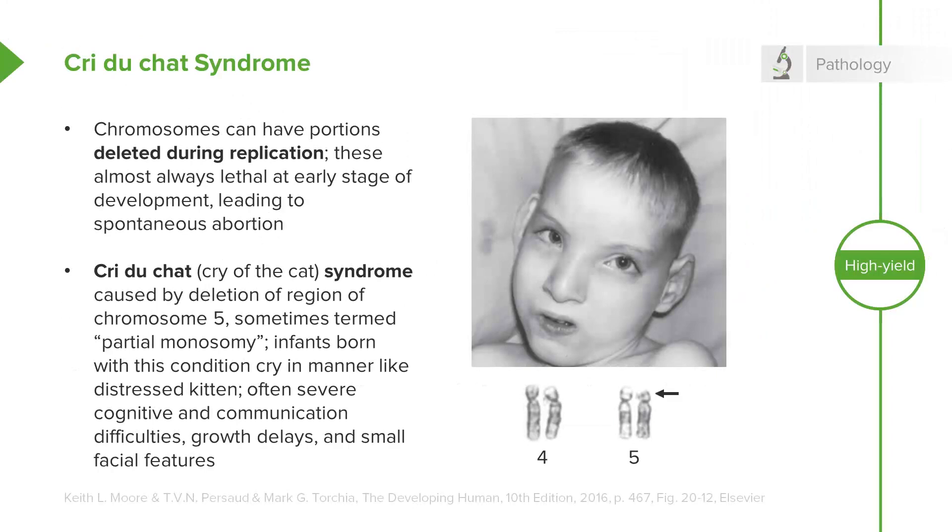Children with cri du chat tend to have smaller facial characteristics — you can see in the image that he has a very small mouth. Some microstomia is present, and the reason this syndrome has the name that it does is that children with this condition even immediately after birth tend to cry in a way that's reminiscent of a kitten. Cry of the cat syndrome is named for this distinctive yowl that these children give very soon after they're born.